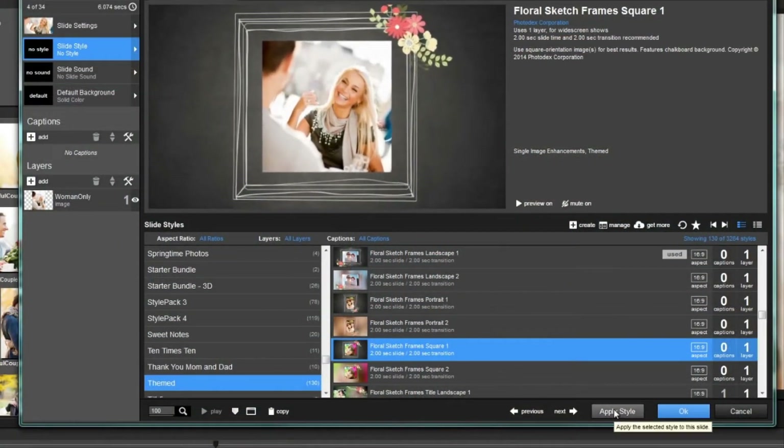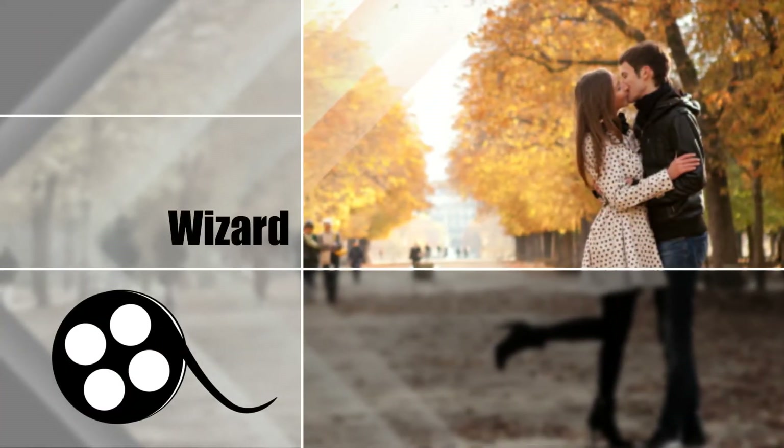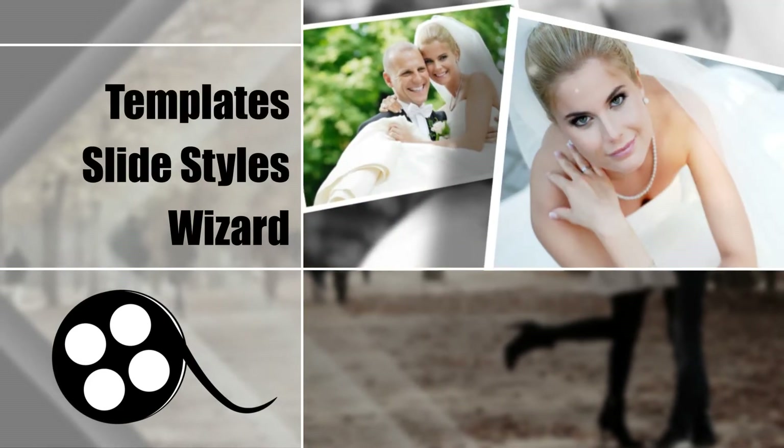ProShow Producer 7 comes with everything you need in order to drive it in automatic mode, including a show creation wizard and pre-designed slide styles and show templates.